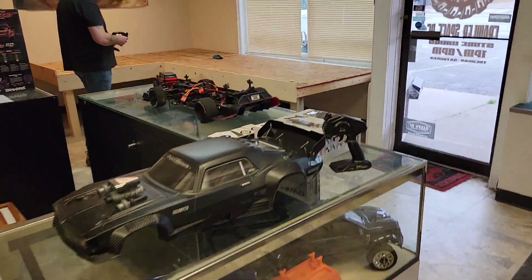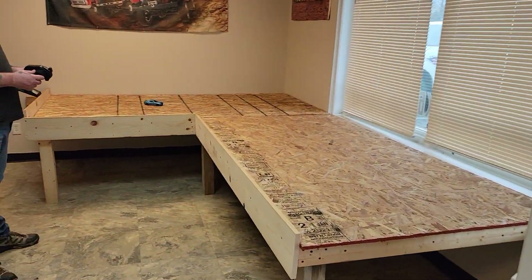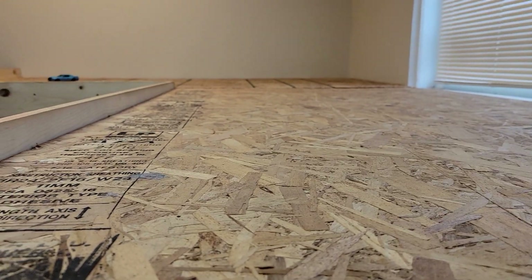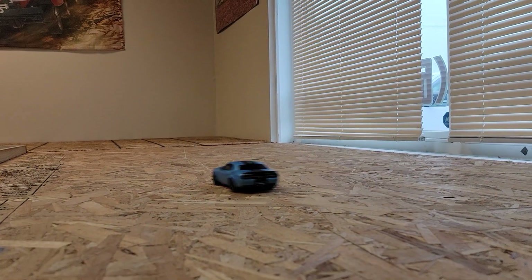We're going to start doing these Kiyosu little mini drifts here. Dave's putting in some work on some tires and a wall a little bit — he's got that down pat.